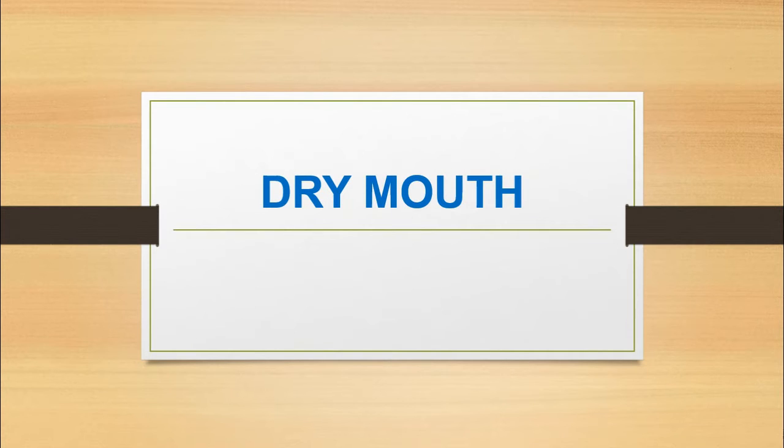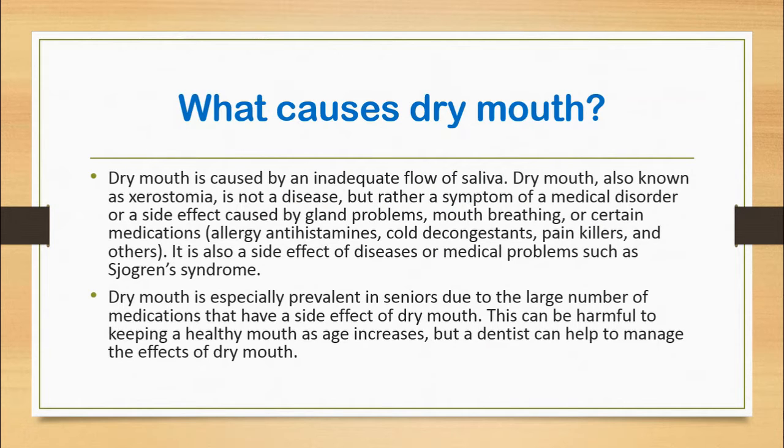Hello friends, today we can discuss about dry mouth. What causes dry mouth? Dry mouth is caused by an inadequate flow of saliva.